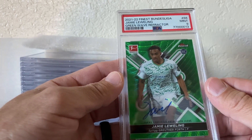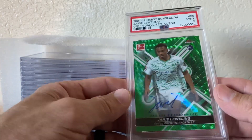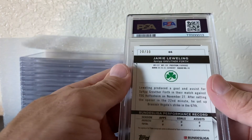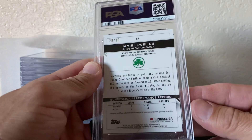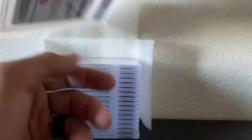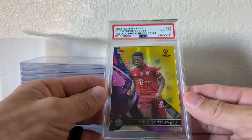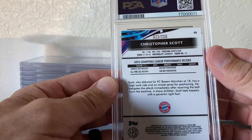Jamie Louis — it is a green auto color match for his team, serial number to 30. Christopher Scott — this one didn't do so hot, numbered to 250.